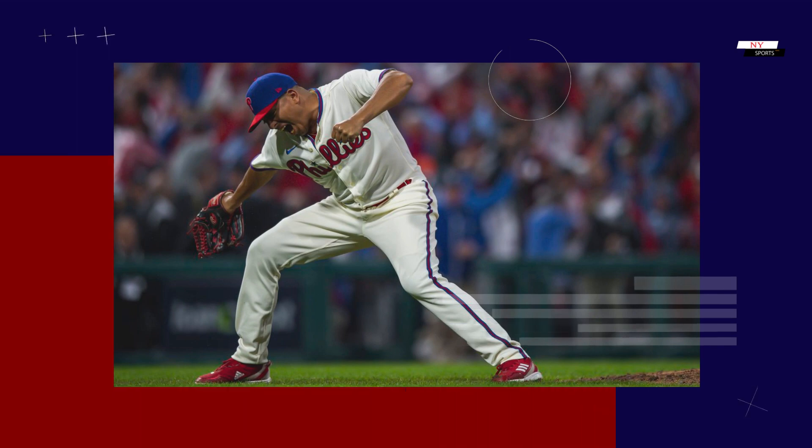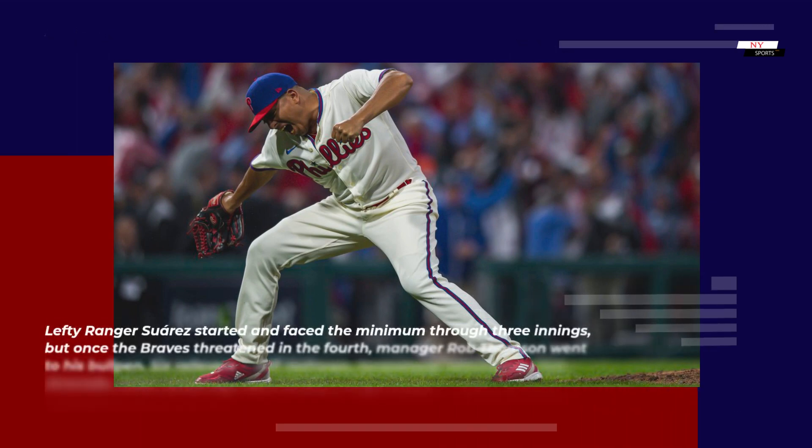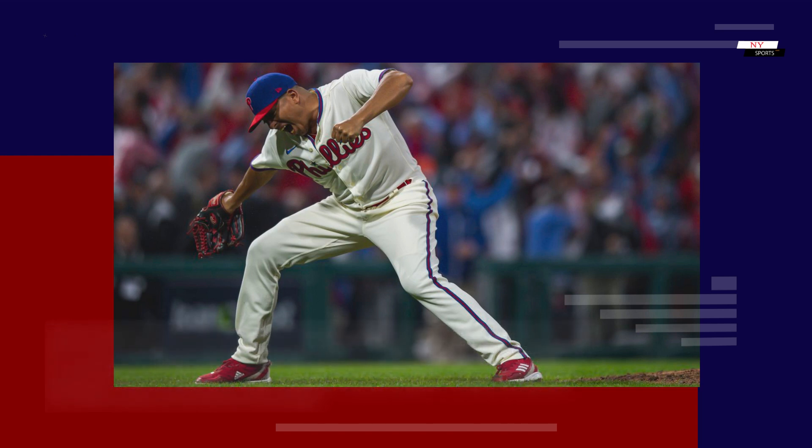Lefty Ranger Suarez started and faced the minimum through three innings, but once the Braves threatened in the fourth, manager Rob Thompson went to his bullpen. Six relievers — Jeff Hoffman, Saranthony Dominguez, Jose Alvarado, Orion Kirkering, Matt Strom, and Craig Kimbrell — held the Braves scoreless across the final five and a third innings.